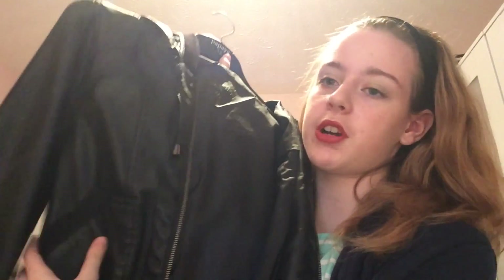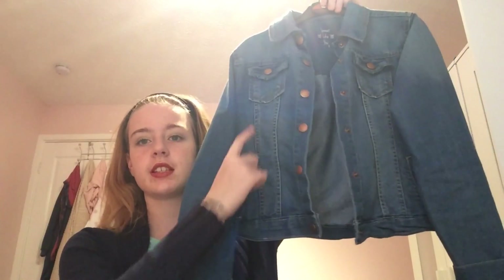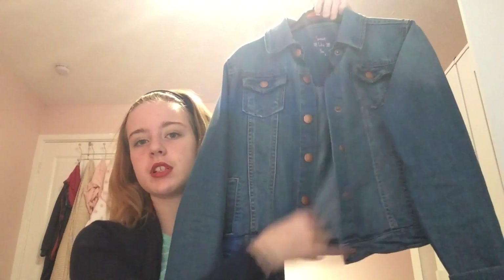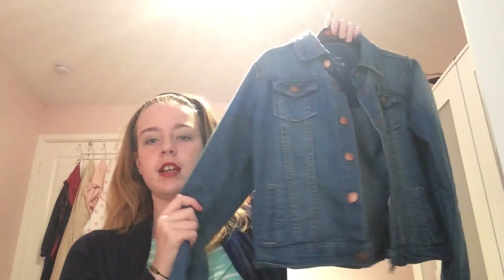Next one is this one and this is a leather jacket. It's got pockets and little toggle tassel things, whatever you want to call them. Next one is this one and this one is a denim jacket. This is what it looks like — it's got two pockets here, buttons down the middle, long sleeves and little pockets here. That one's really nice.